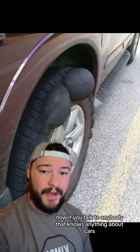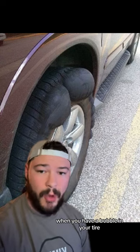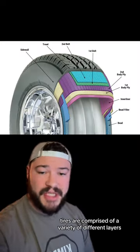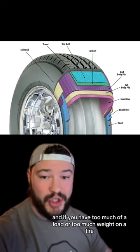Now, if you talk to anybody that knows anything about cars, they're going to tell you that you should absolutely never drive when you have a bubble in your tire. Those that don't know, tires are comprised of a variety of different layers.